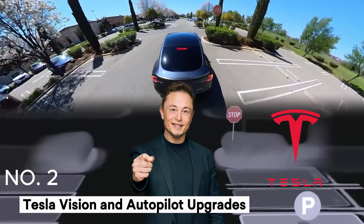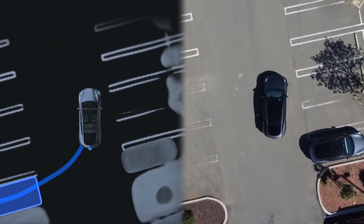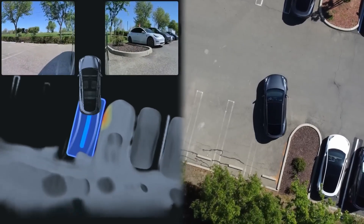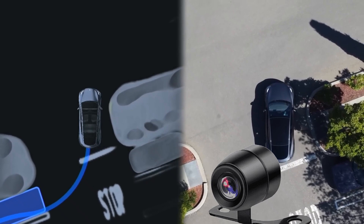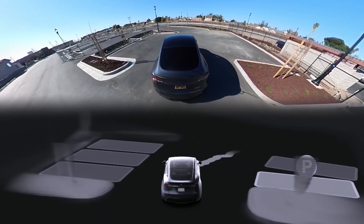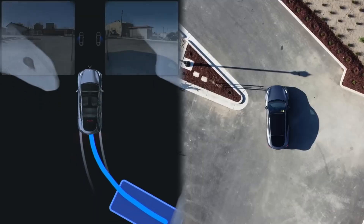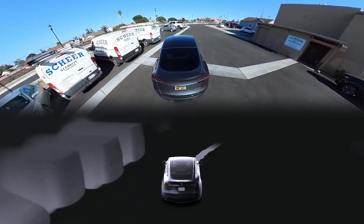Number 2: Tesla Vision and Autopilot upgrades. Tesla's autonomous driving features have always been a key selling point, and the 2024 Model Y takes these capabilities to new heights. Elon Musk emphasized the integration of Tesla Vision, the company's camera-based system that replaces radar for enhanced vehicle awareness and self-driving functionality. Tesla Vision uses multiple cameras and advanced software to create a 360-degree view of the vehicle's surroundings, enabling safer navigation in a variety of driving conditions.